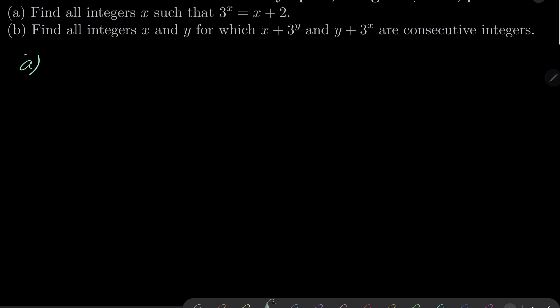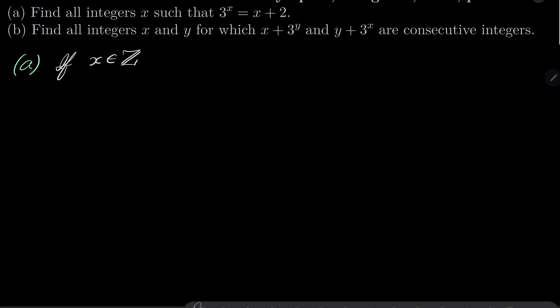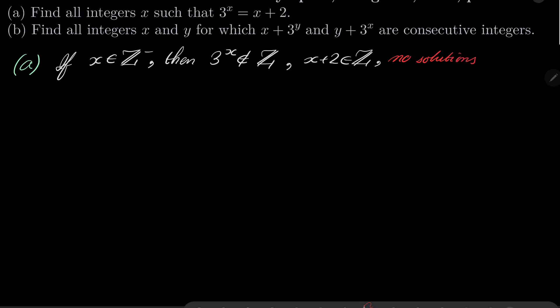Let's start with part a. Note first that if x is a negative integer, then 3 to the power of x is of course not an integer, while x plus 2 still is. So we have no solutions in this case. Let's also check what happens when x equals 0. If x equals 0, then 3 to the power of x is 1, while x plus 2 is 2. So again, not a solution.